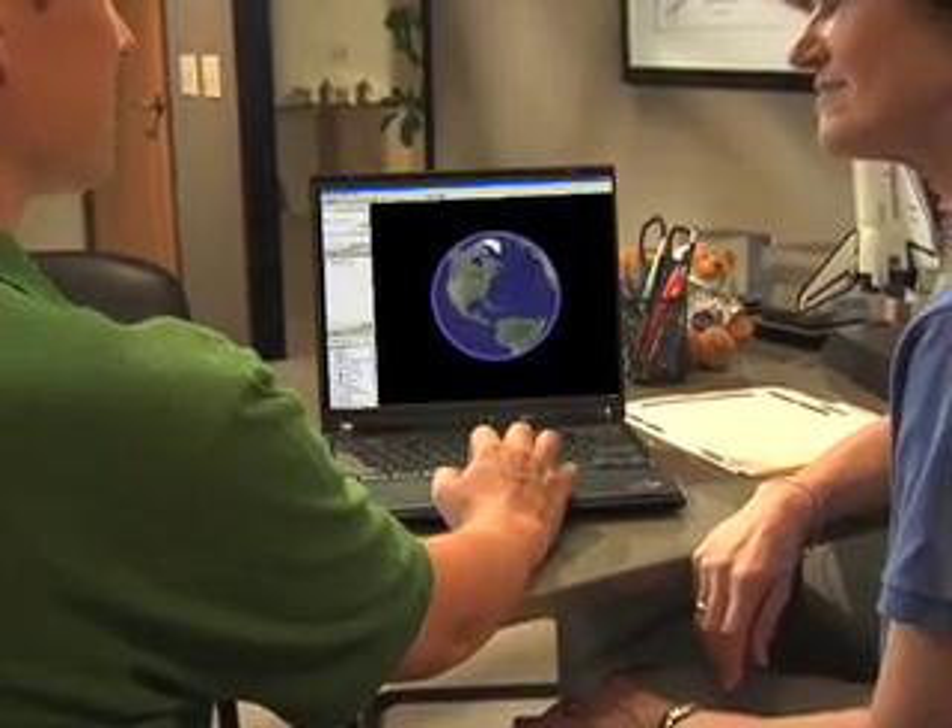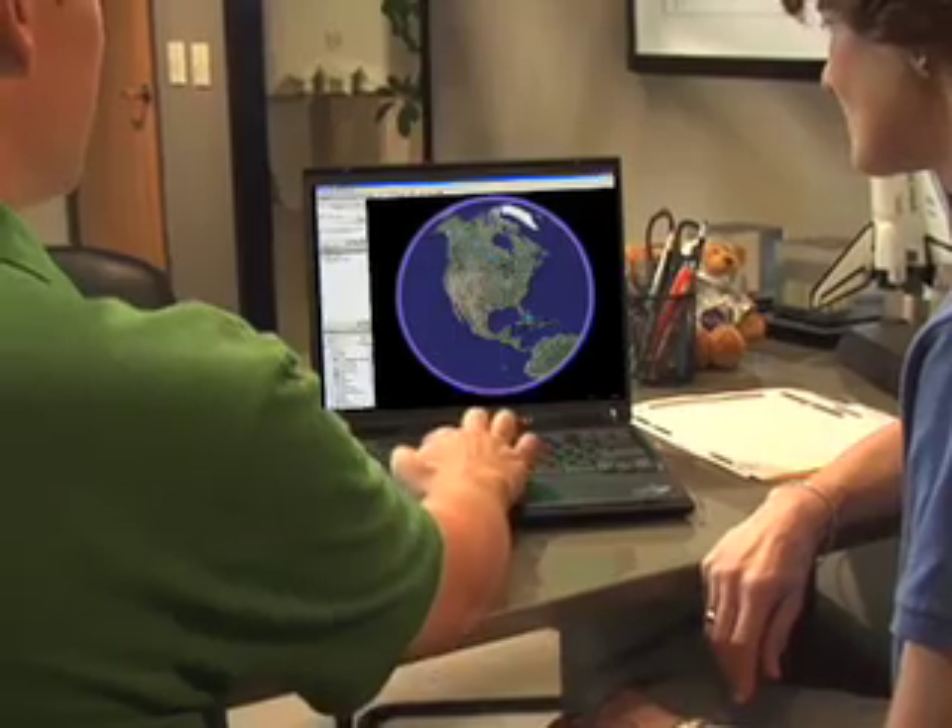Hi, Sally. Ready to blast off? Absolutely. Like all space missions, we begin on Earth — Google Earth. So let's view the new sky feature.